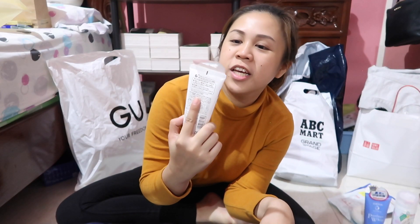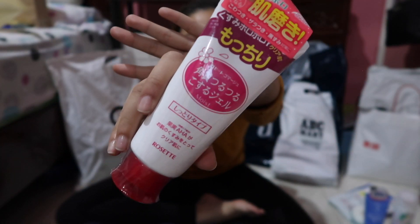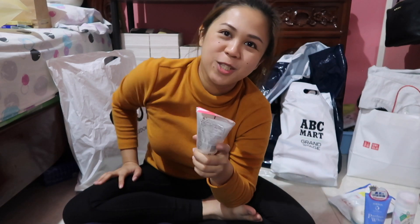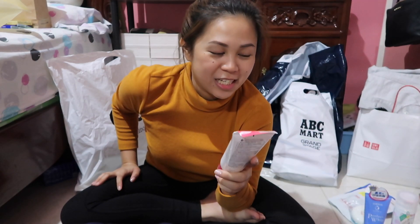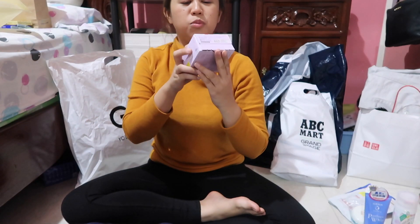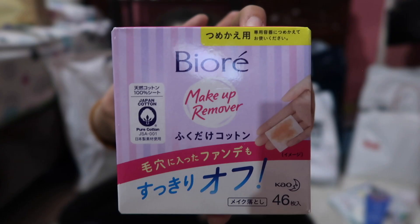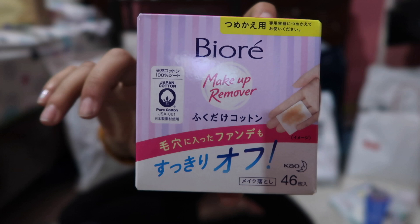Next I got the Rosette Peeling Gel, and it's super affordable — around 298 yen, which is about 150 pesos. And then this one is just a makeup remover that I saw. It's a makeup remover — not for lashes specifically. It's from Biore.